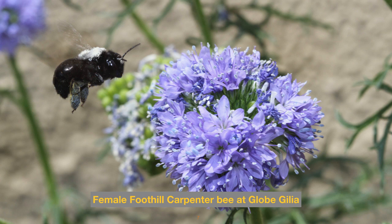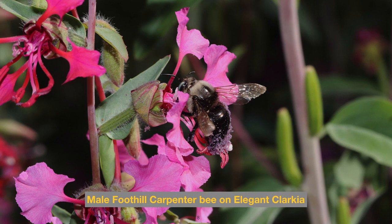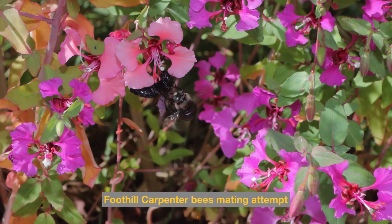Here we see the male foothill carpenter bee browsing for nectar on elegant clarkia. As he does so, the sticky pollen clings to his legs and sparse abdominal hairs, which means the males can also cross-pollinate these blossoms. He's going for nectar, but the sticky pollen moves from one flower to the next.